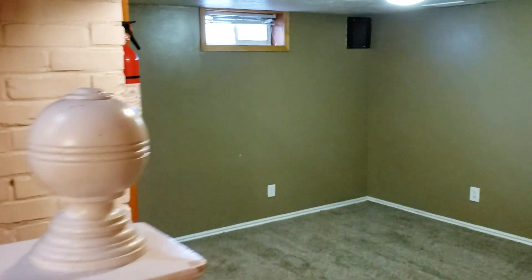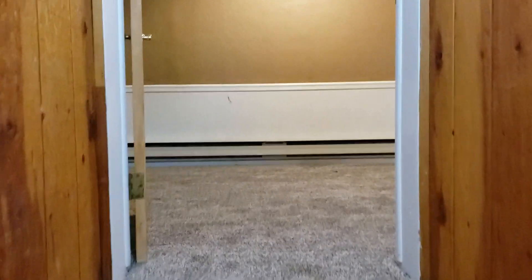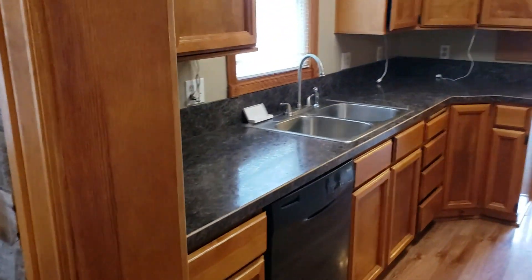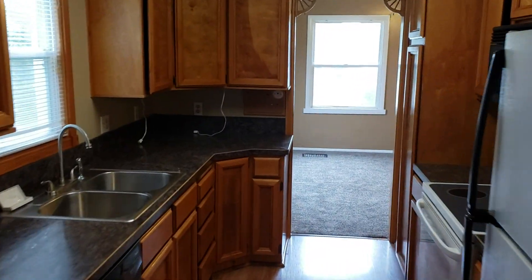If you have any questions about this home or you want to walk through personally, give us a call at the Countrywide Properties Group, Keller Williams Realty East Idaho. You can reach us at 208-356-7300. We look forward to walking you through the home.